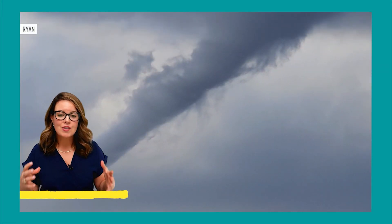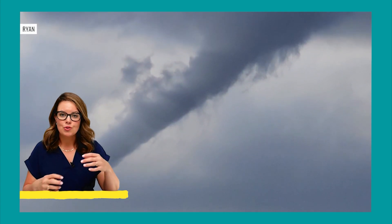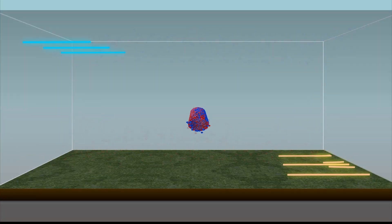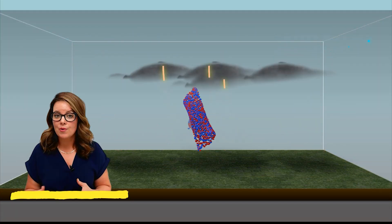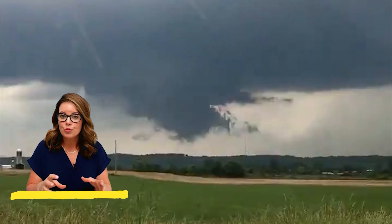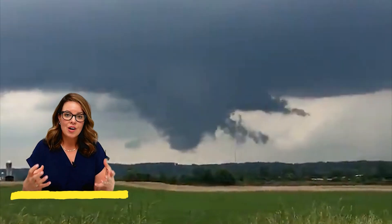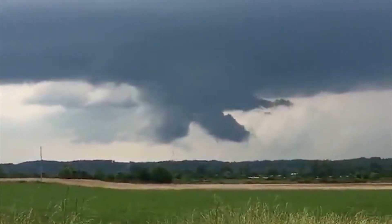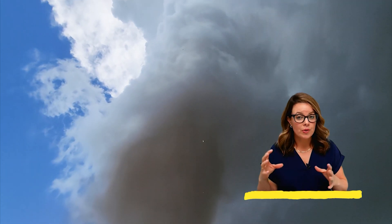The biggest giveaway is rotation. Scud clouds can twist and twirl but they're actually not rotating. The spinning motion of a developing funnel cloud or even a tornado is really unmistakable compared to the rather static stray cloud that often hangs off the base of the cloud and almost looks like fingers reaching toward the ground.